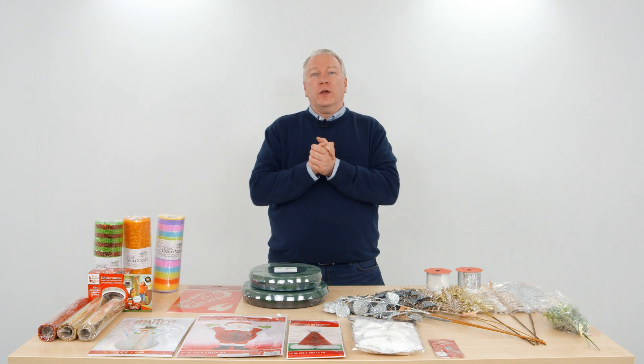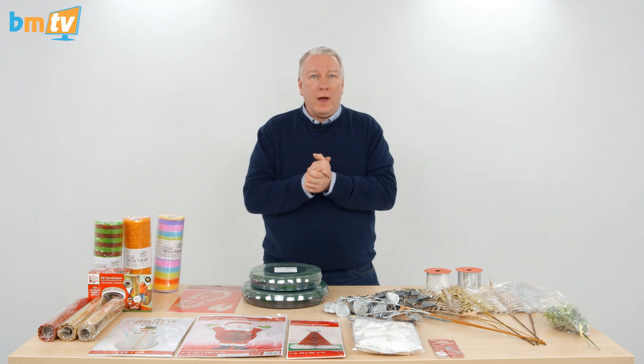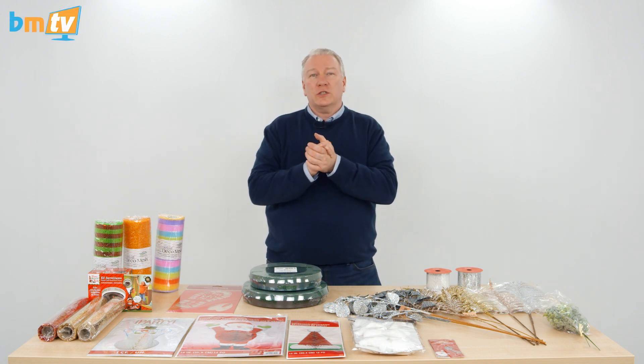Hello, Greg from Balloon Market here and welcome to BMTV. I hope you're well and your week has been good so far.